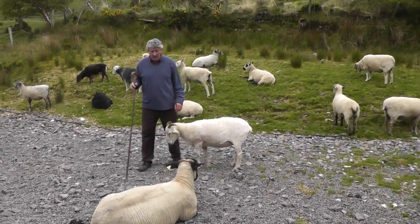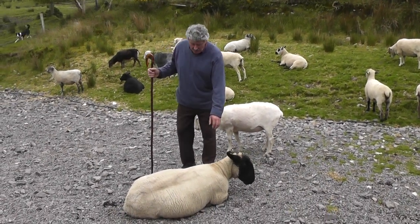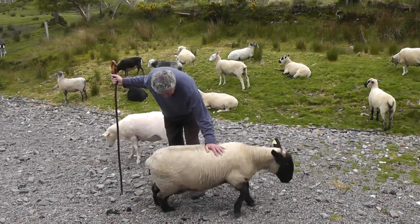There is called Suffolk. Wherever you go in the world, if sheep are being kept, they'll know all about Suffolk. They're one of the most popular breeds of sheep in the world.